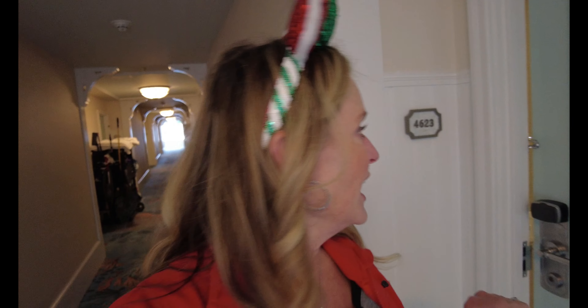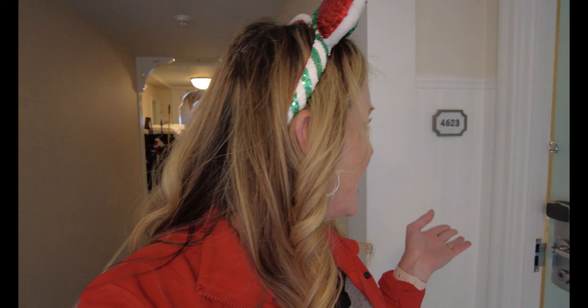Melissa here bringing you more VIP magic and today I am at the beautiful Beach Club Resort. I'm staying in a standard view room 4623 and I want to give you a tour. For your next Disney vacation contact Melissa VIP Magic — you can find me at melissa@crazyimaginationtravel.com. Book with a VIP expert so you don't miss a thing, and before we head to the parks let's check out beautiful Beach Club Standard View 4623.